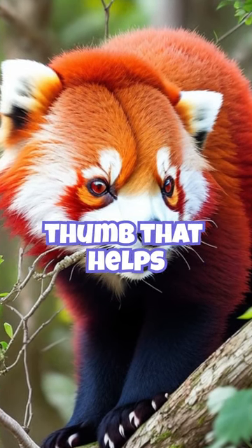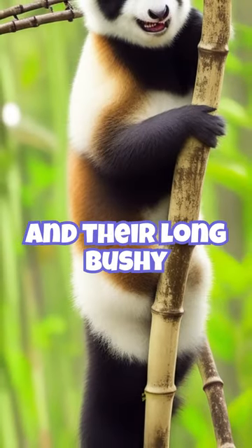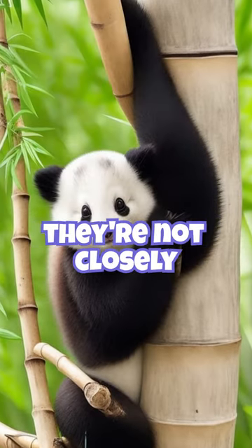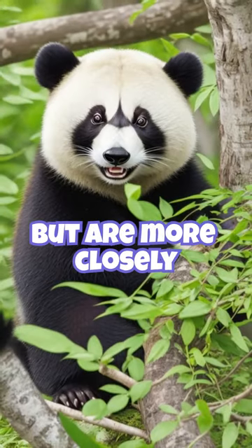They have a false thumb that helps them grip bamboo. They communicate using various vocalizations, and their long bushy tails are used for balance and insulation. Despite their name, they're not closely related to giant pandas, but are more closely related to raccoons.